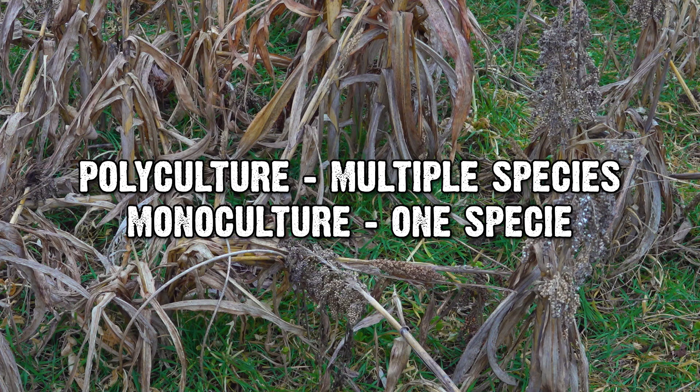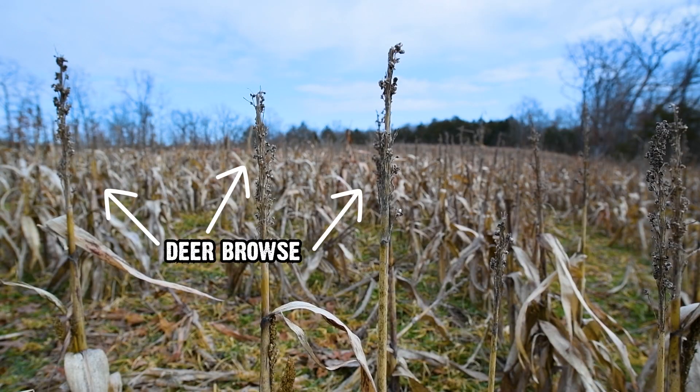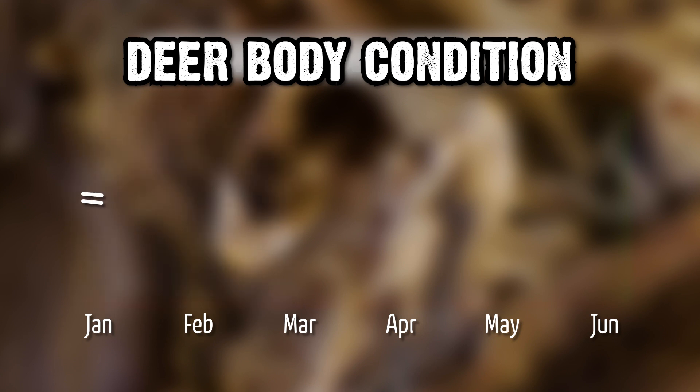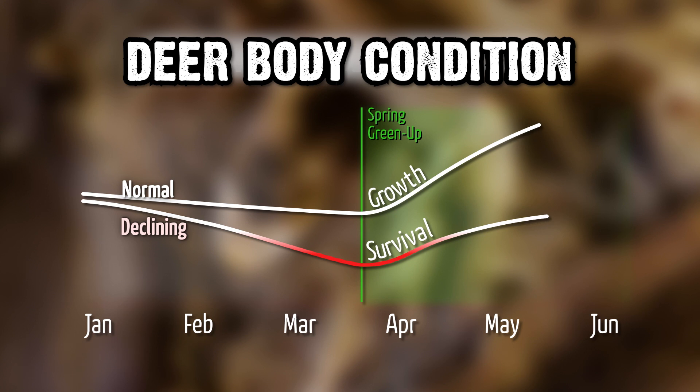Polycultures — many species — not only do wonders for the soil, but a monoculture is never as good for soil health as a polyculture. This standing grain, which deer have been eating the edges of, it's been warm so they've been preferring greens. With six inches of snow on the ground, this is going to pay major dividends. We want deer gaining through the growing season and then staying level through the winter — not diving way down — so they get more fawns, better milk, larger antlers. Just a healthier deer herd in general.